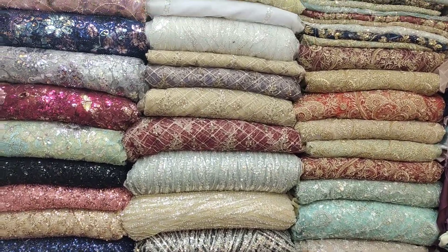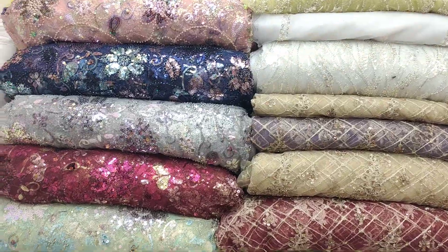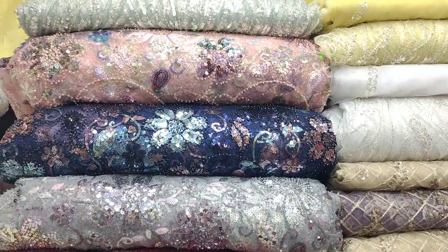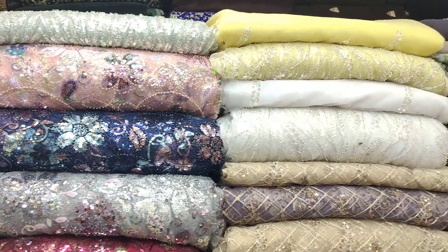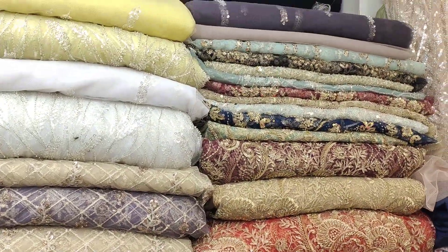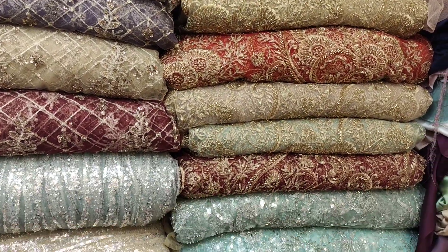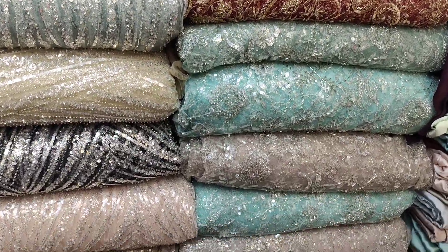As-Salamu Alaykum everyone, and welcome to Rasool Fabrics, Asiana Shopping Mall, Shop number A82, Clifton, Karachi. Today I will show you the Kardana Nett — a beautiful, classical, and wonderful design with handwork. It is a multi-sequence sitara net.